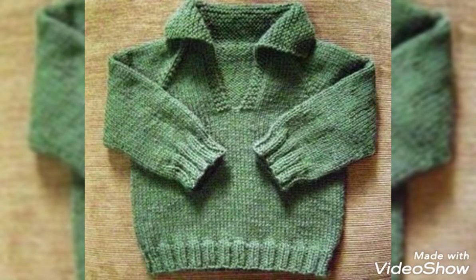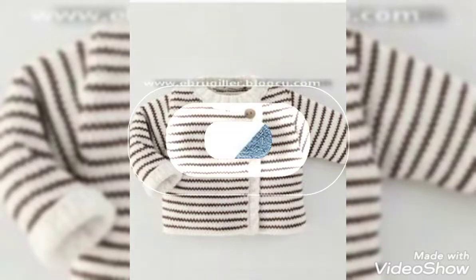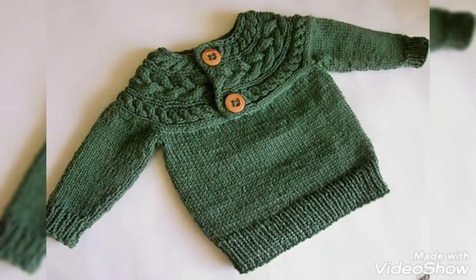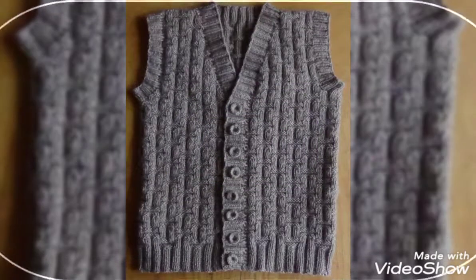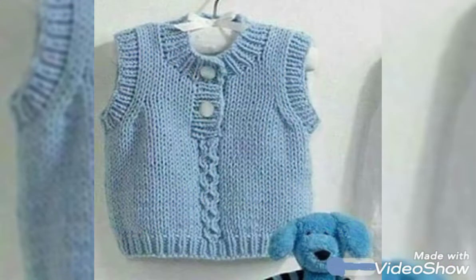I hope you'll enjoy my video. You can see the designs of cardigans and colors. I hope you'll enjoy today's designs. This design is so beautiful. The coloring and designing are very decent.